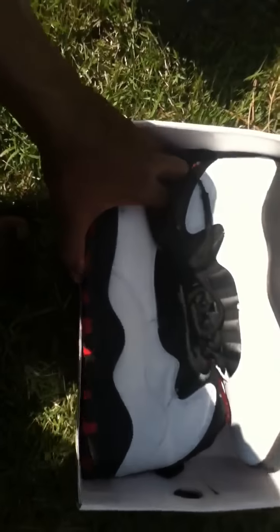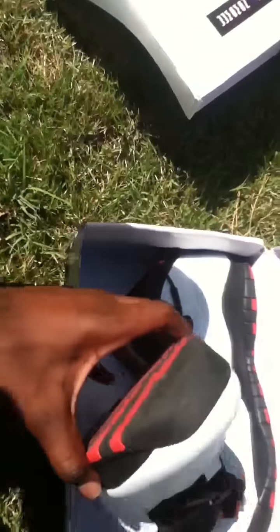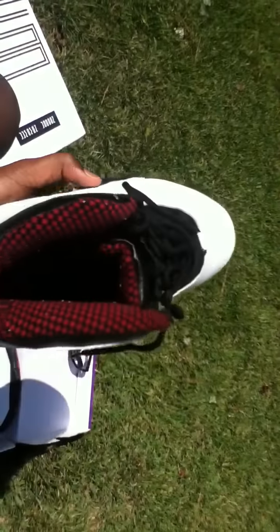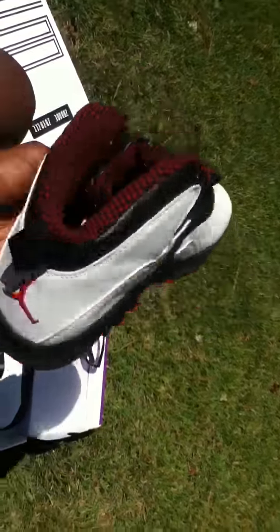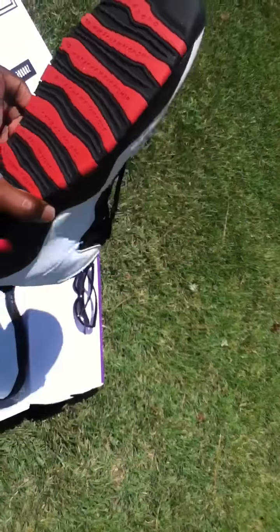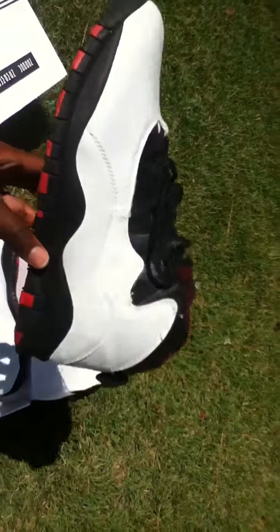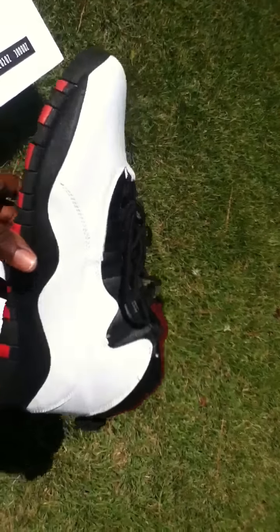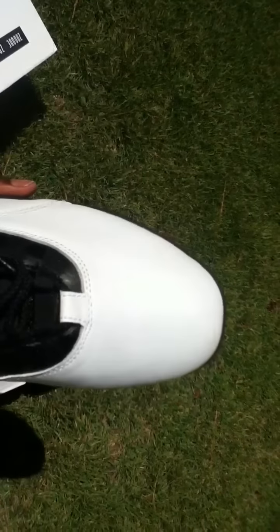So the difference between this shoe and the authentics — I'll get to it — but let's just bring the shoe out and give you a look. The Air Jordan 10 Chicago. I switched out the laces right before the video and added some thick rope laces. Let's get into the flaws of the shoe.